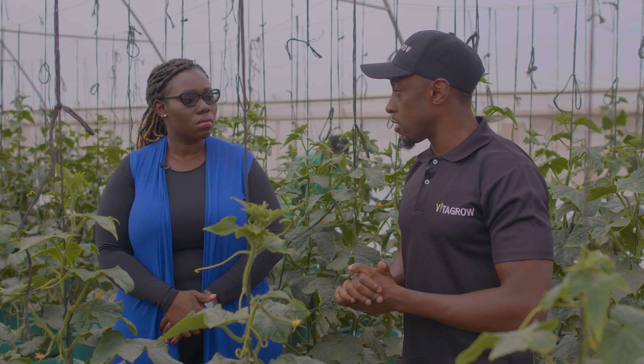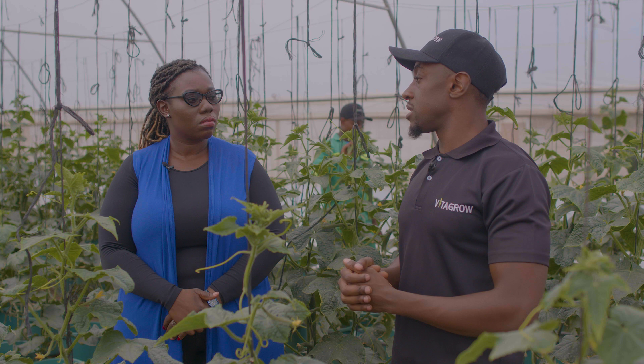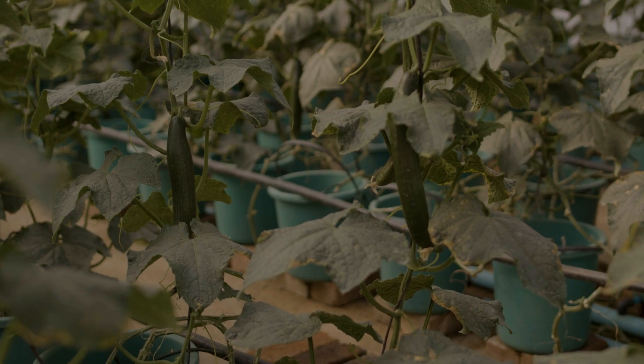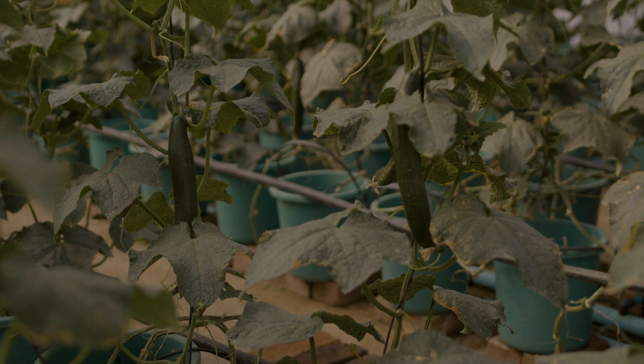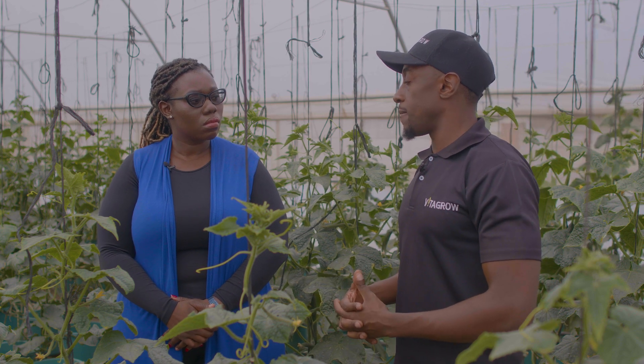So if we're planting in a greenhouse, because we've controlled as many variables as we can, we would expect to get, say, 2,500 cucumbers from that greenhouse, and our actual figure will be a lot closer to that. We believe technology is the next big thing in farming, helping farmers attain better yields and better predictability of farming trends.